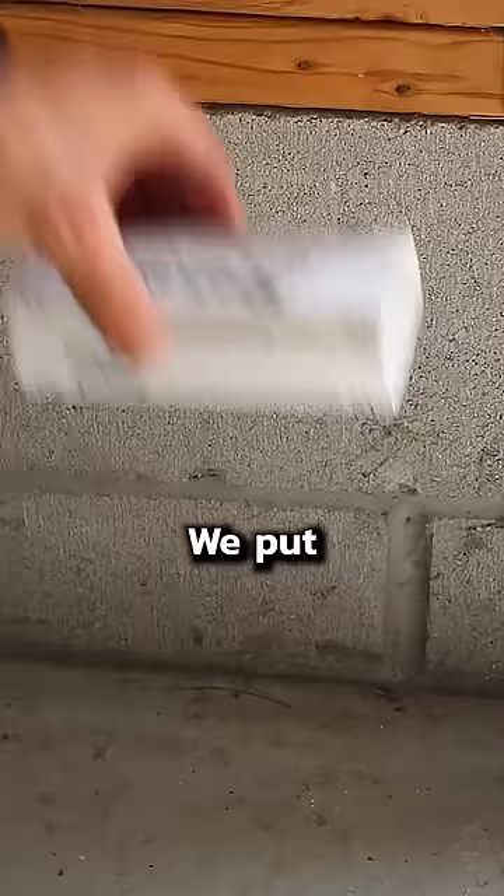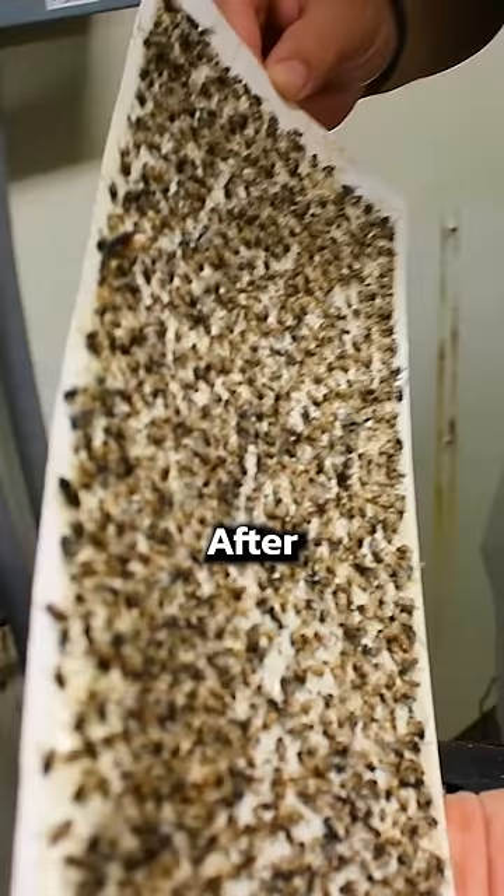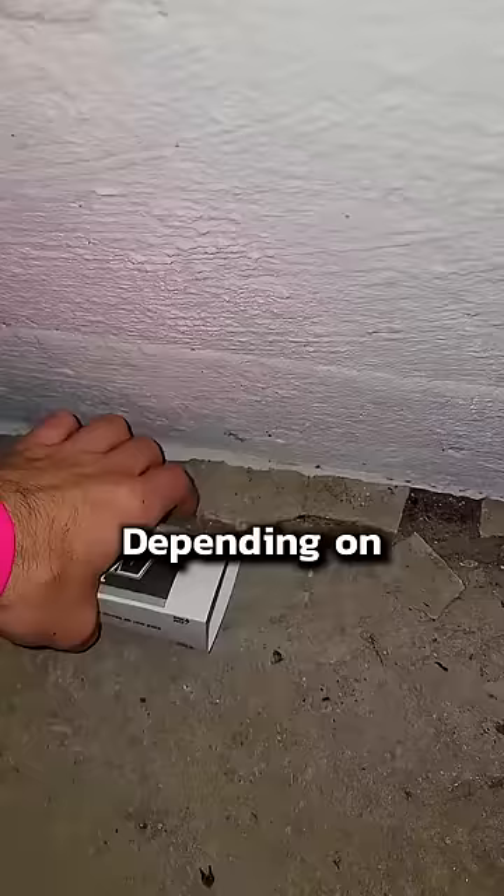We put them in key places, usually near the garage door, or maybe in some dark corners, where bugs and mice often first enter the house. After a month or so, we check them. Depending on what we see, we'll know what kind of pests we need to service for.